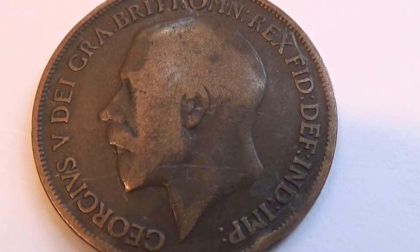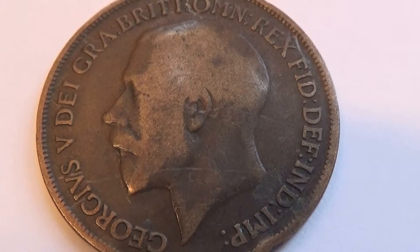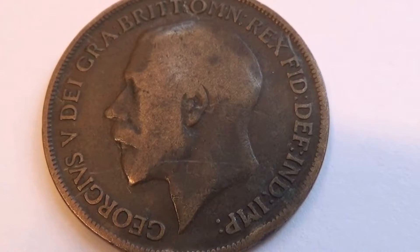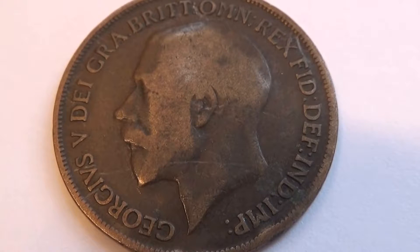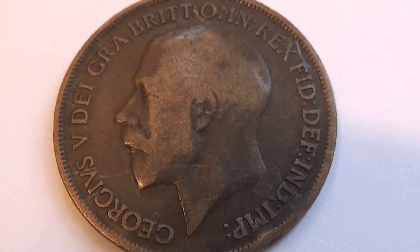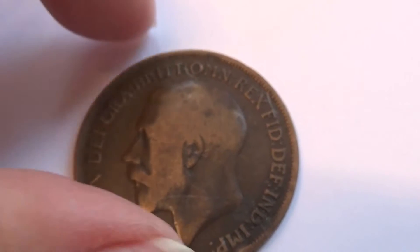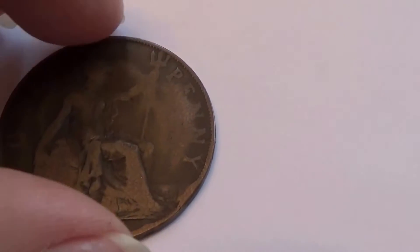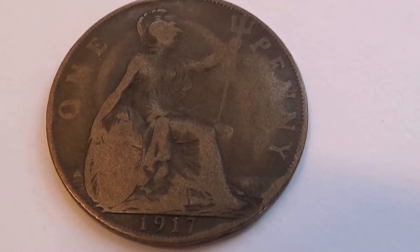Here we have a George V big penny coin. Look at that - a little bit of wear to it, the right patina. But when you're talking a coin that's 100 years old, this is really good - very good condition. This coin is a 1917 big one penny.